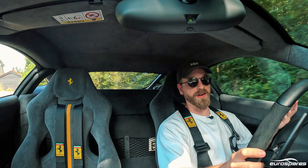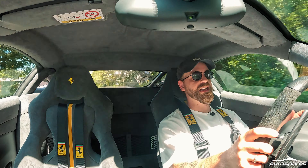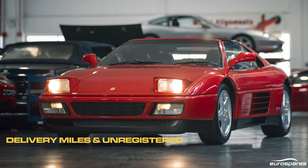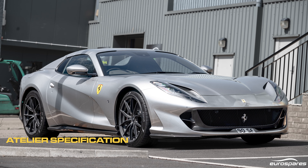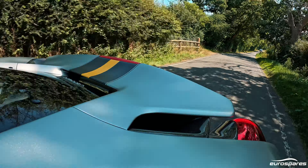So alongside the Dino Evo that we ordered in the last video, there's a couple of cool cars in the Eurospaz fleet. The first is a Pura Sangue, we've also got a 348, we've got an 812 GTS, and then we've also got this Pista — and this Pista was the one that I was most excited about driving.